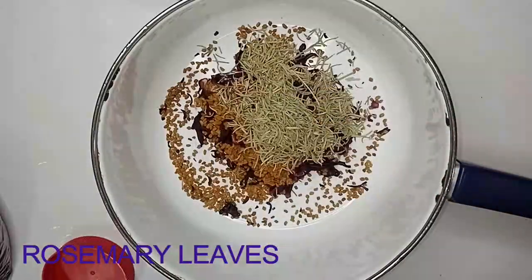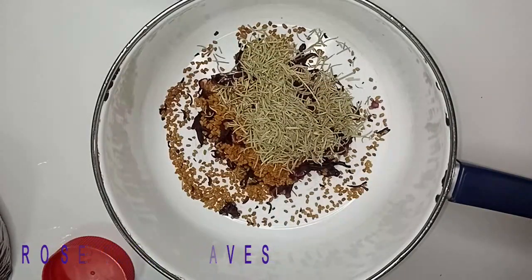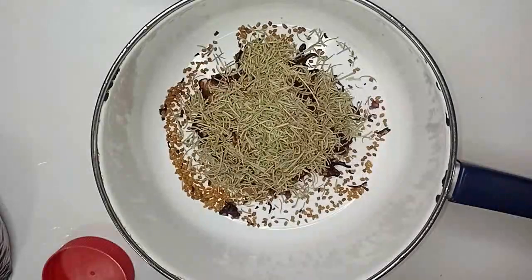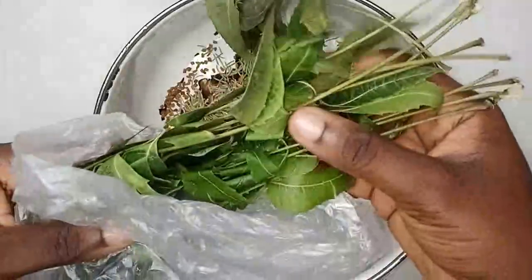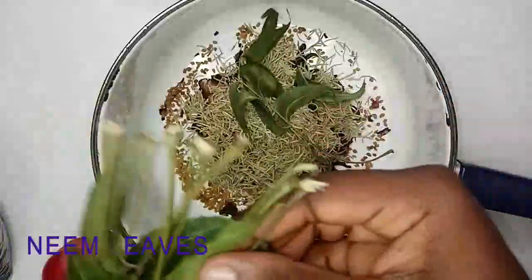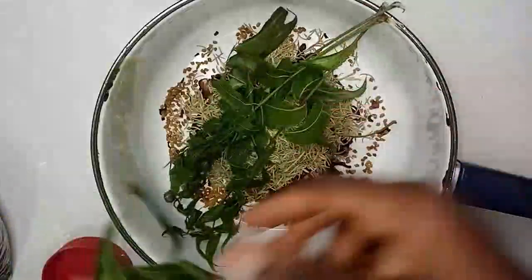Our third ingredient is rosemary leaves. I'm sure most of you have heard about the importance of rosemary leaves for the hair. Rosemary promotes nerve growth — when you have blood circulation in your scalp it promotes hair growth — and it also has anti-inflammatory properties and improves blood circulation.